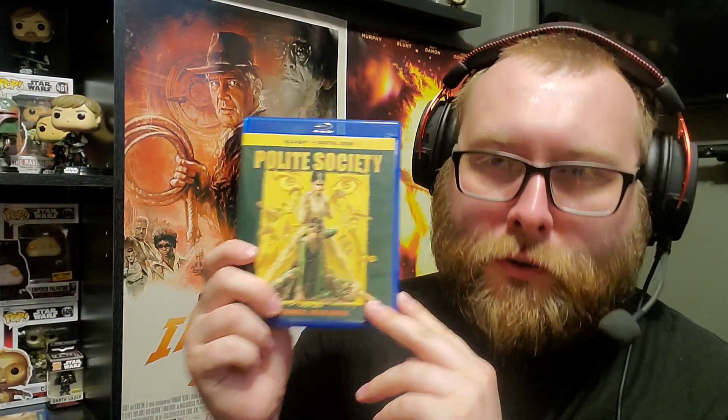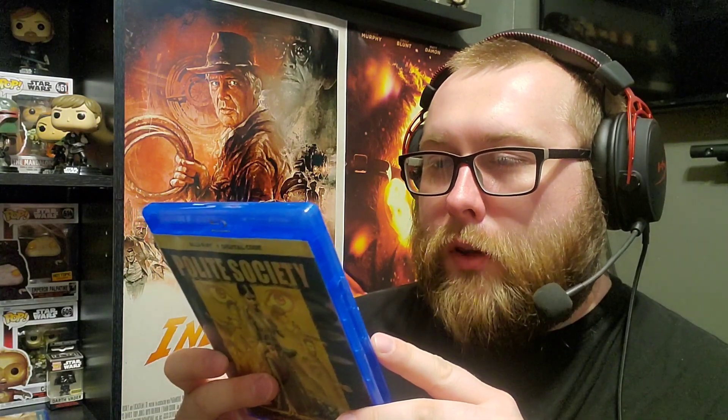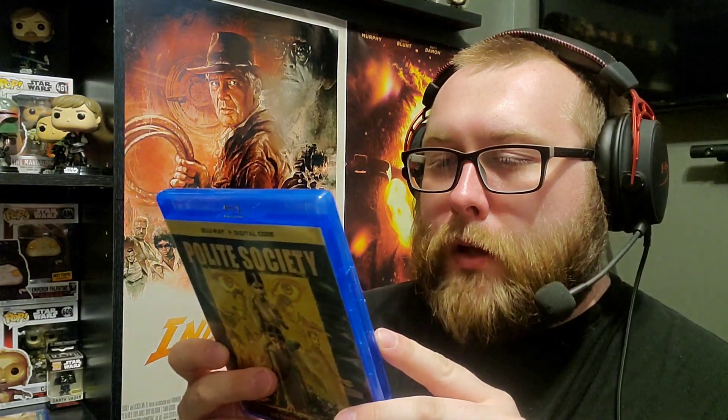The final film is Polite Society, directed and written by Nida Manzoor. It's a wildly witty action comedy — the screenplay is really good. The movie does take a turn, and in my review I say it sort of feels like Get Out if it were a comedy film. That's all I'll say about that.